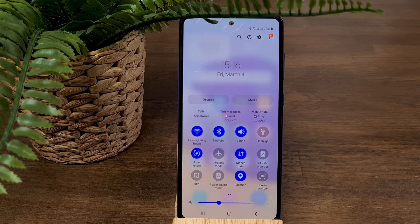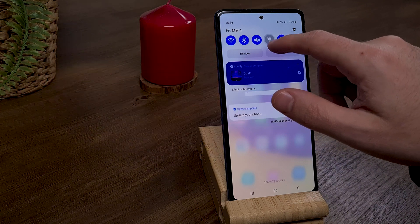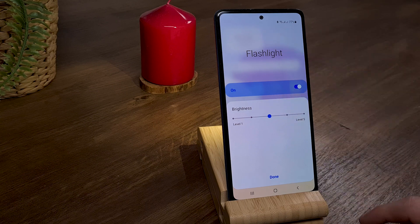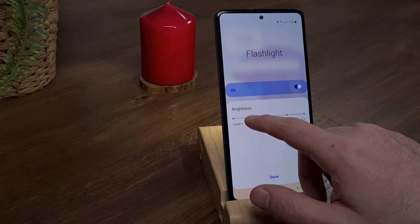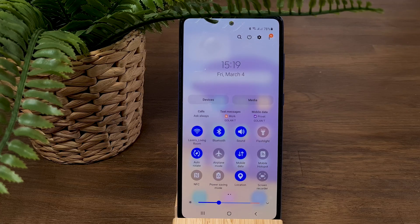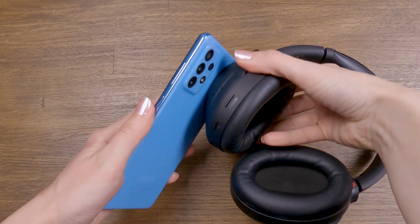Number one: get more from the shortcut menu. You can do much more with icon shortcuts rather than just turning them on or off. For example, we all know we can turn on or off the flashlight, but did you know if you press and hold the flashlight icon for a second, it opens a new menu that lets you adjust the brightness level? Another example: if you press and hold the NFC button for a second, it opens a demonstration showing you exactly where the NFC is located on your phone, so you can easily use NFC with your devices.